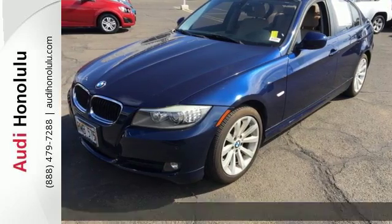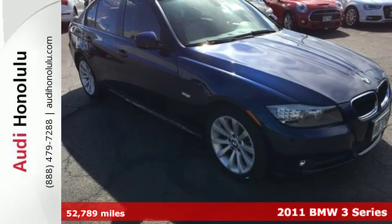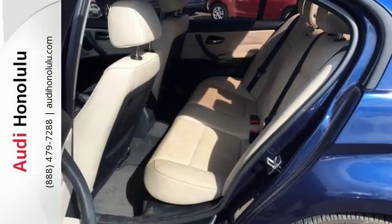It's a 2011 BMW 3 Series. Four-wheel anti-lock brakes, stability and traction control, a tilt and telescopic steering wheel, remote window operation, and power heated mirrors all come standard.